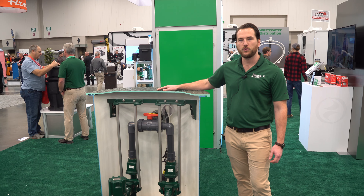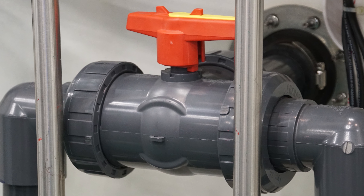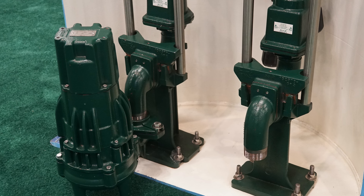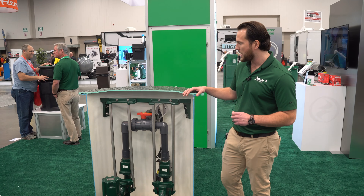This of course is a cutaway, but the package includes a fiberglass lift station with the plumbing and the rail systems already installed. We can use dewatering pumps, solid handling pumps, grinder pumps — whatever you need for your particular job, we can do.